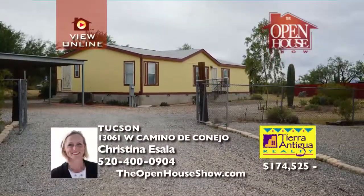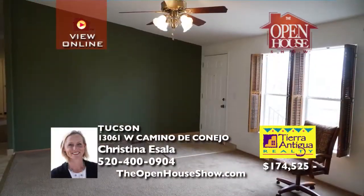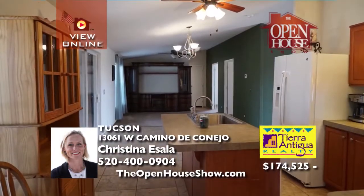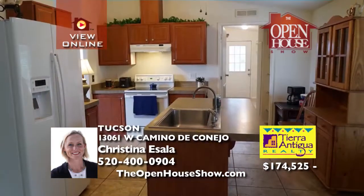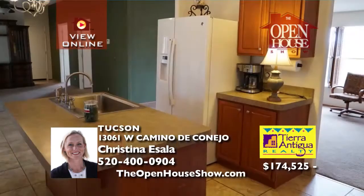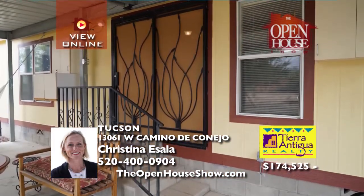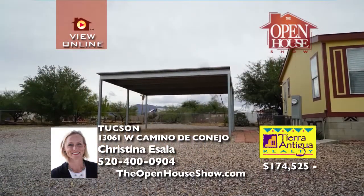This Sonoran Desert, Saguaro-studded homestead with mountain and sunset views sits on a fully fenced acre. This home has an oversized patio and carport made of solid steel, three bedrooms, and two full baths with a living room and a family room. Animal pens are in the yard, all ready if you want to have your own little desert ranch. Call Christina for a private tour today.